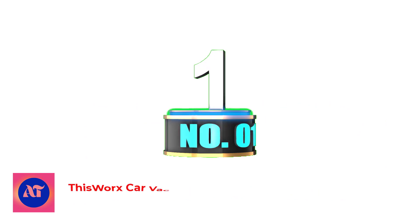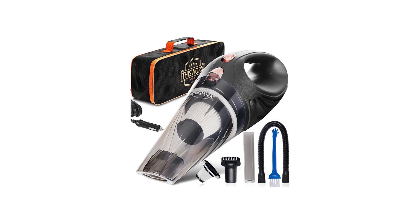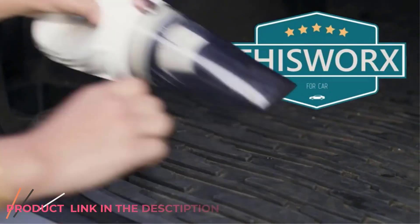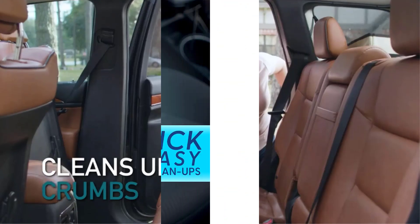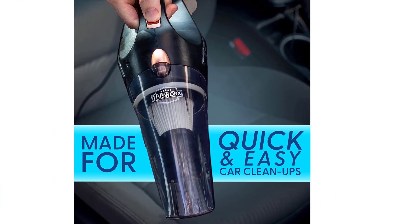Number 1: This Works Car Vacuum Cleaner Car Accessories. The This Works 12V Car Vacuum is a good low-cost option to keep in your vehicle for minor spills and crumbs. This handheld vac plugs directly into your car's auxiliary power outlet, or cigarette lighter. There is no need to recharge batteries, and it can be easily stored in your trunk, backseat, or glove box.